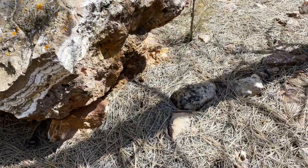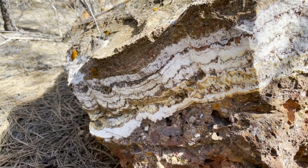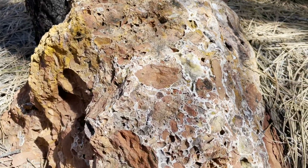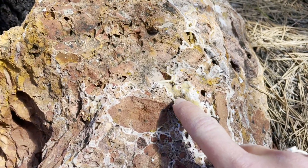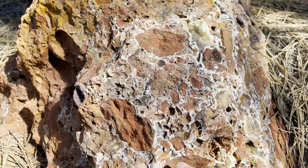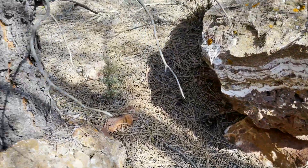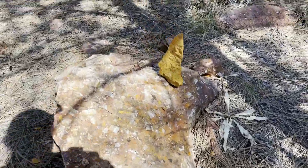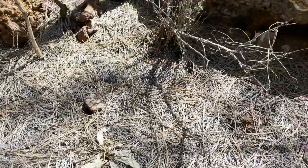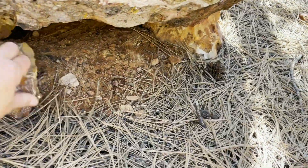Oh my gosh, that is amazing. I don't know how that's possible. There's like little druzy. It almost looks like brachiopods. I'm stuck. I took a bunch of pictures of those.